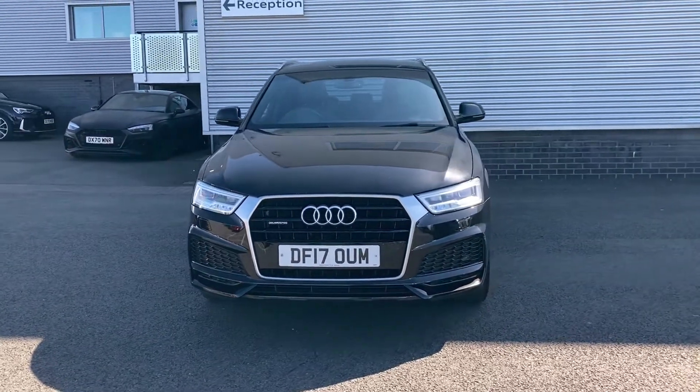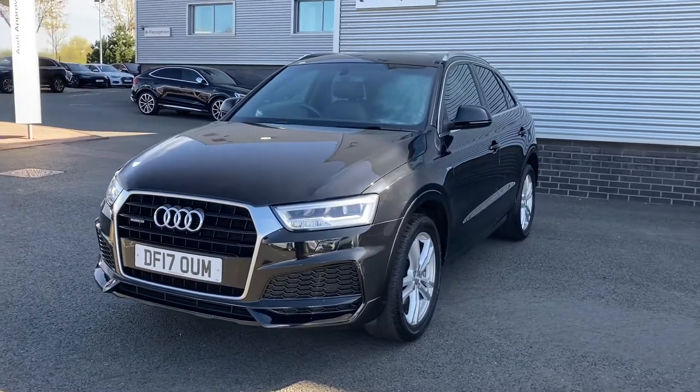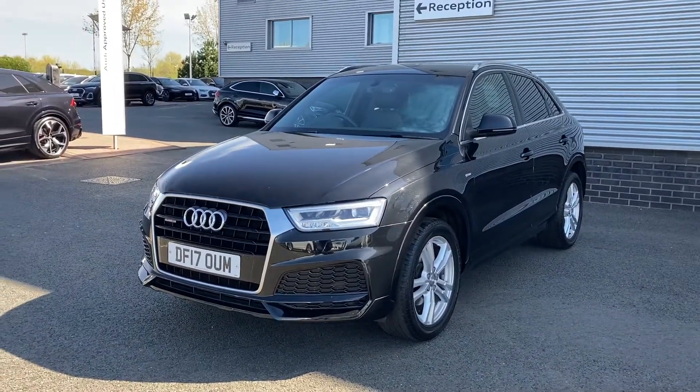Hello and welcome to Stoke Audi. My name is Ben and today I'll be showing you around this approved used Audi Q3 S-Line Edition 2.0L Quattro.